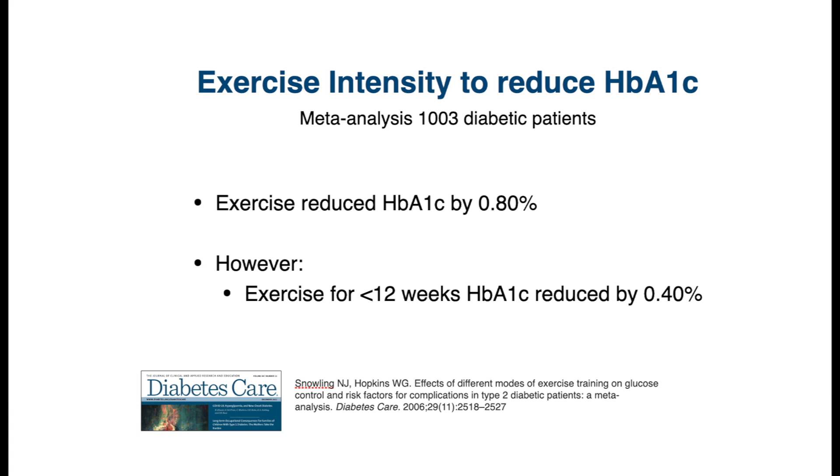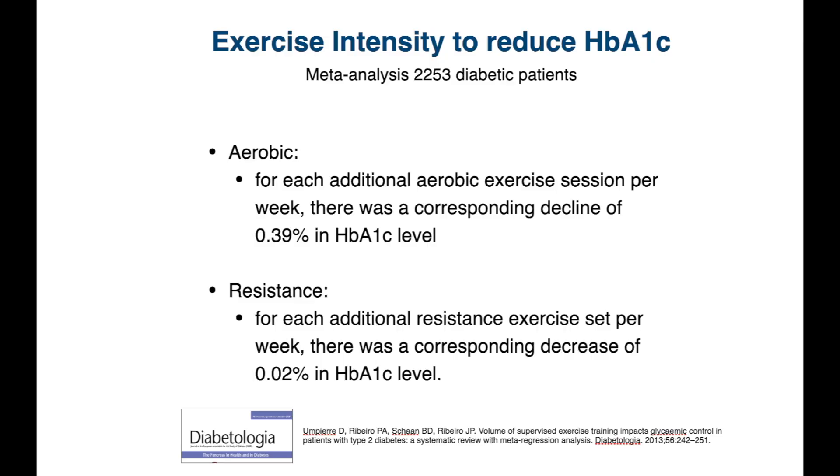However, in studies where the exercise routine was less than 12 weeks, the reduction was halved — only about a 0.4% reduction. This shows the importance of maintaining exercise for extended durations of time.